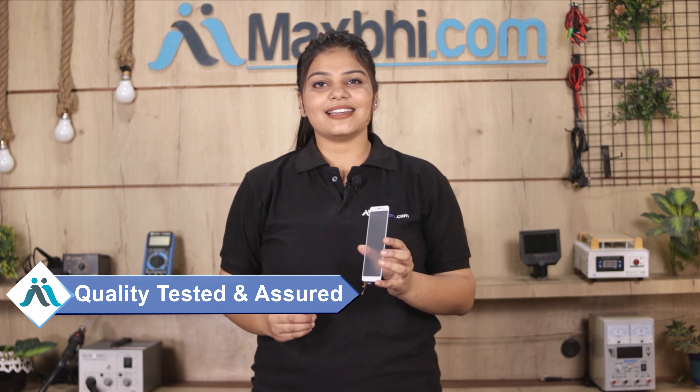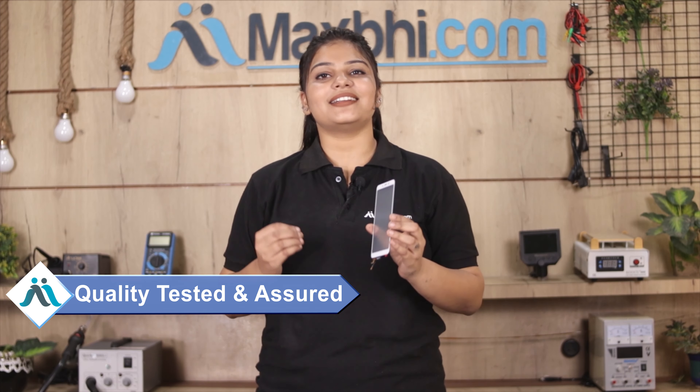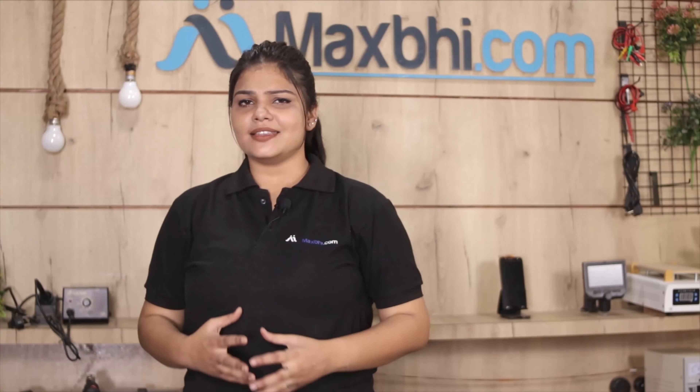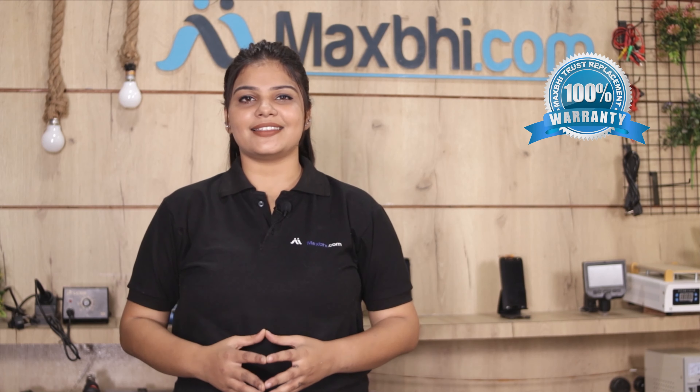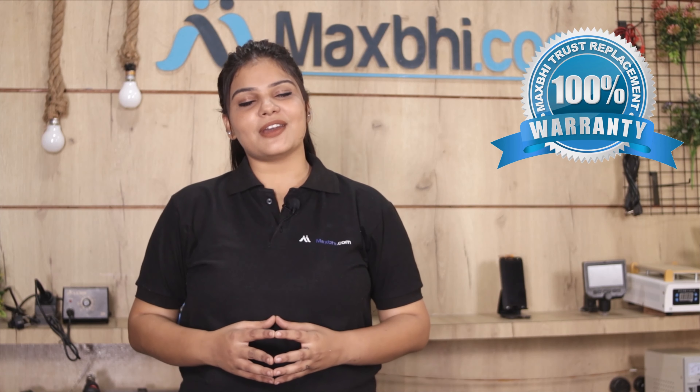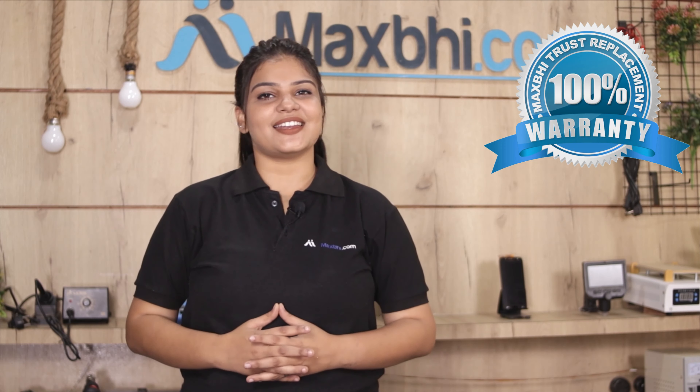This touch screen goes through our quality team who check and inspect it to ensure it is in perfect condition before being sent to you. Also, the Xiaomi Redmi 6 touch screen from MaxBee.com comes with a replacement warranty.